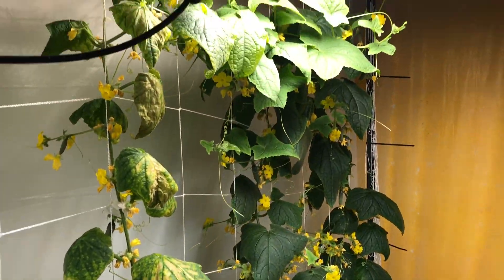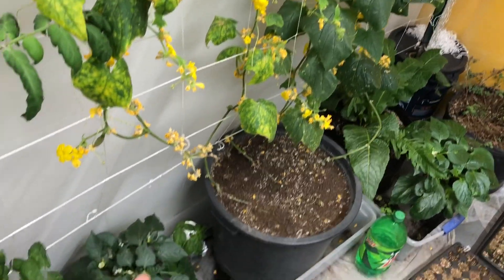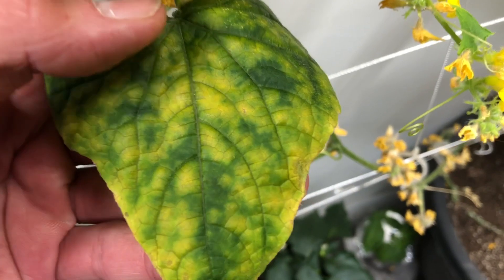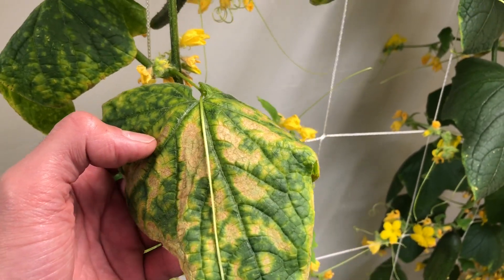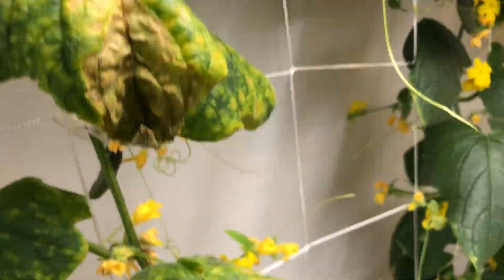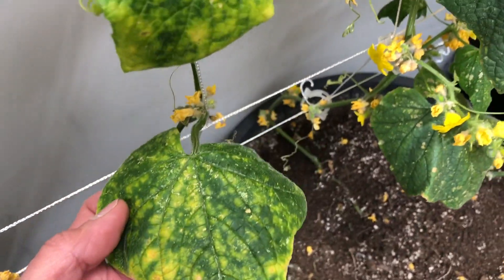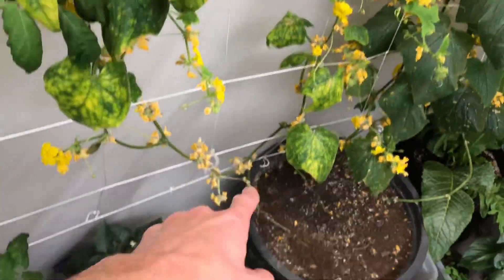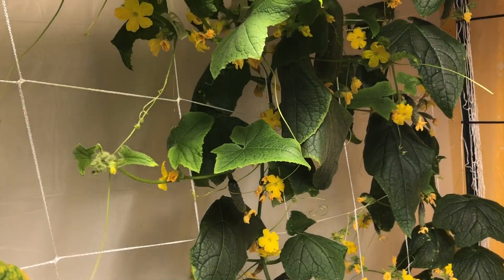So here is the cucumber plant. We have three vines out of the soil — one, two, three. This vine here is completely infected. And as you move up the plant, it just gets worse. We've grown a sucker out, and it's in there too. So we are going to have to cut this entire vine out and then untangle it from up in there.